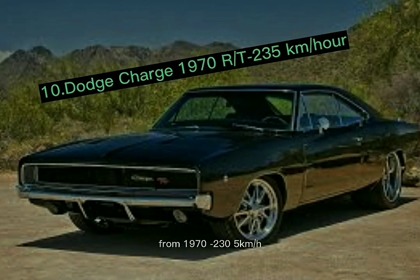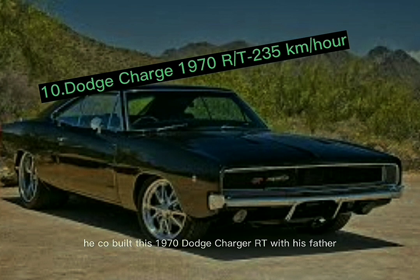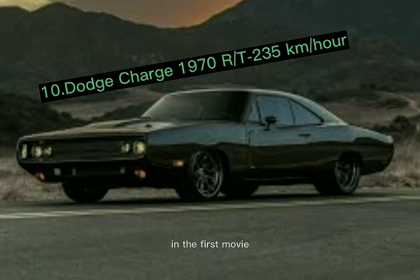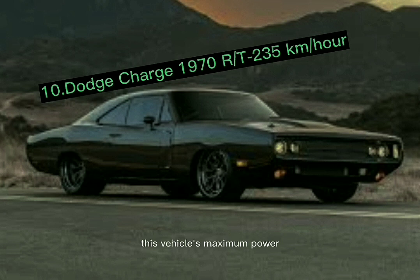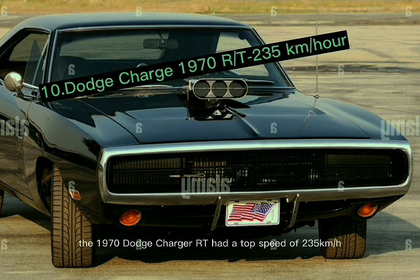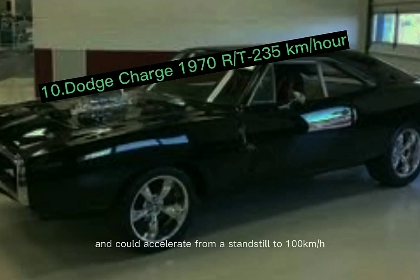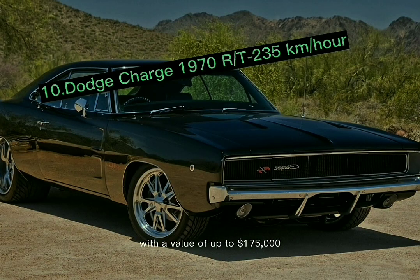Number 10: the 1970 Dodge Charger RT, with a top speed of 235 kilometers per hour. When Dominic was a child, he co-built this 1970 Dodge Charger RT with his father. In the first movie, this car can be considered the major character alongside Dom. Its maximum power output in the movie is 900 horsepower, though the original V8 engine produces 390 horsepower. It had a top speed of 235 km/h and could accelerate from 0 to 100 km/h in 6.2 seconds. Because of the movie, this car has become a rare collectible valued up to $175,000, or roughly 2.5 billion rupiah.